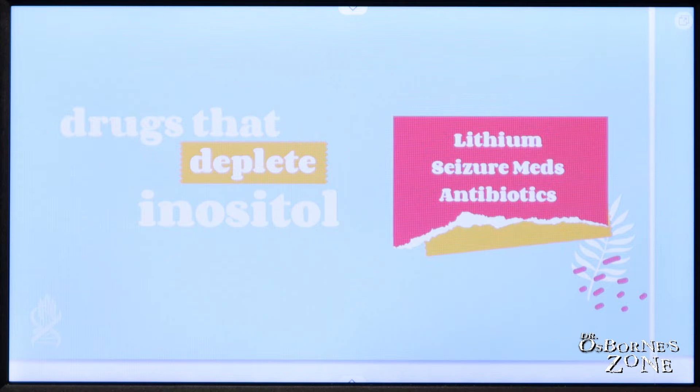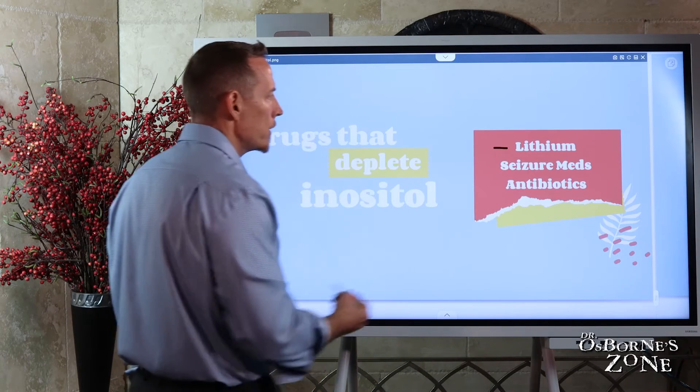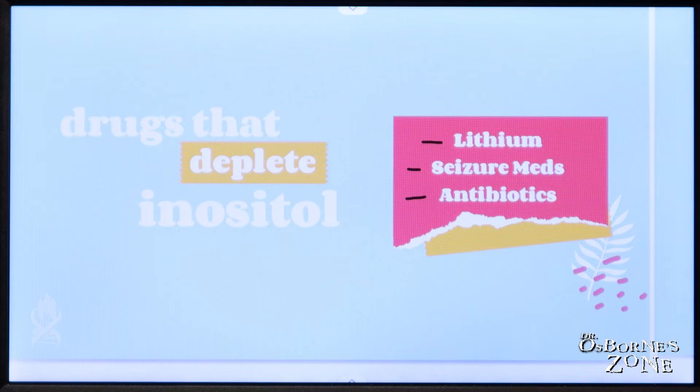Let's talk about drugs that can deplete inositol. We've got lithium, typically used to treat depression; seizure medicines, oftentimes used to treat diseases like epilepsy; and then antibiotics, which are rampantly used. You get antibiotics not only through prescription medications but through food and through water contamination — chlorine and bromine used to treat water act as antibiotics.